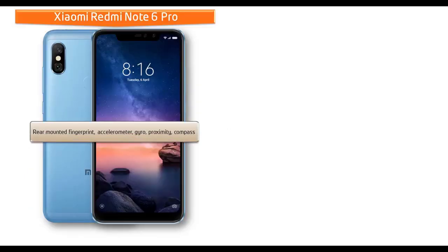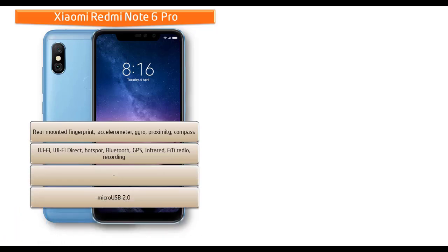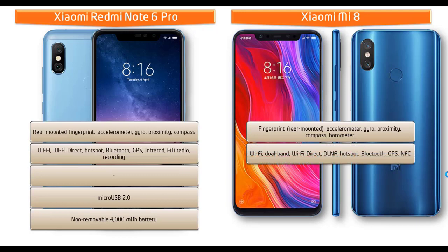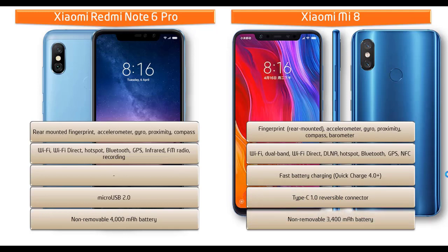The Redmi Note 6 Pro has a rear-mounted fingerprint scanner, accelerometer, proximity sensor, compass, and gyro sensors. Connectivity includes Wi-Fi, Wi-Fi Direct, hotspot, Bluetooth, GPS, infrared, FM radio, and Micro USB 2.0, with a 4000 mAh non-removable battery. The Xiaomi Mi 8 also has a rear fingerprint scanner, plus accelerometer, proximity, gyro, compass, and barometer sensors, dual-band Wi-Fi, DLNA, Bluetooth, GPS, NFC, Quick Charge 4.0+, USB Type-C, and a 3400 mAh non-removable battery.